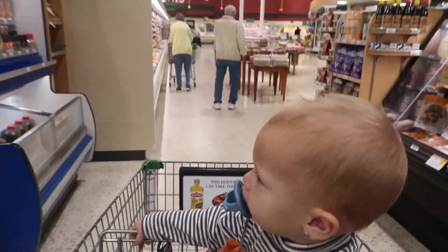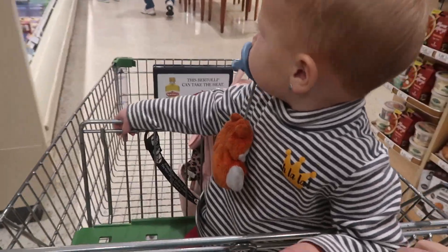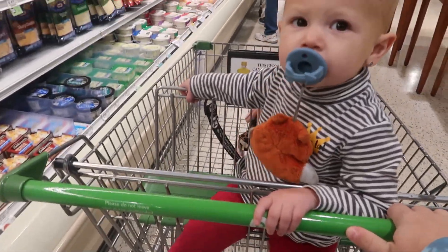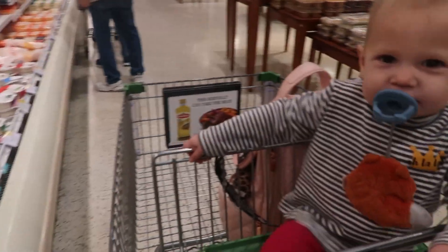Hey you guys, welcome back to Saving with Sarah. Today we have a Publix in-store haul. I'm going to take you guys along and we're going to check out some awesome deals. They're going to be running this week the 10th all the way through the 16th of February. We also have a few extra savings book deals thrown in here.